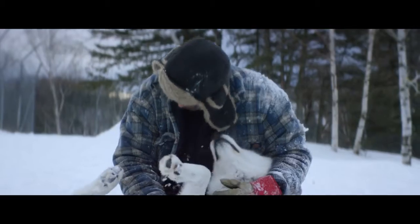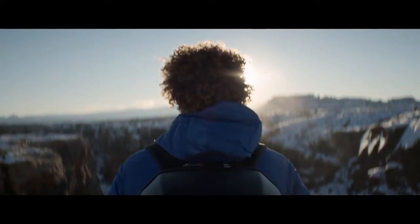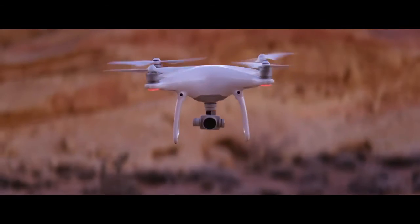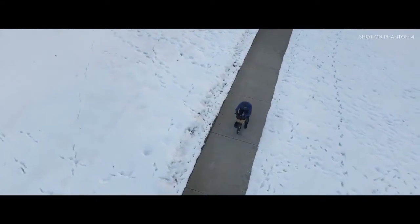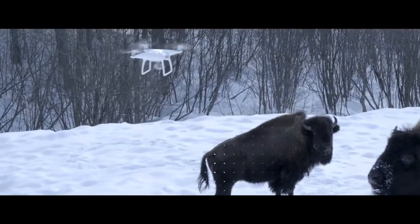Philosopher Immanuel Kant said, all of our knowledge begins with the senses. For the Phantom 4, it's the same exact thing. We've added four sensors like eyes in front and underneath that do sonar detection and point cloud stereoscopic recognition. It can see everything in front of it from nearly 50 feet away and over 30 feet underneath it — obstacles like trees, rocks, bison. It hits the brakes, full stop.